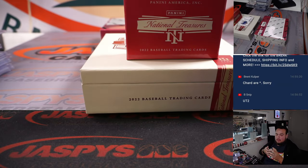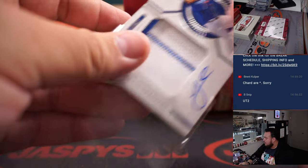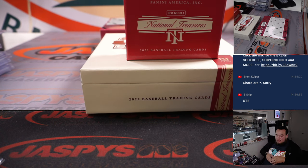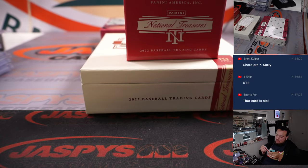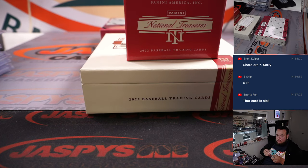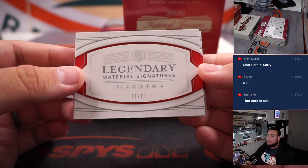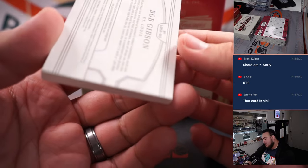Look at that patch. Jeff McNeil for the Mets — pinstripe autograph. Michael Lorenzen for the Angels — Angels is FT Flippo with that one. And the last one here is a booklet — Bob Gibson for the St. Louis Cardinals. Nice little cut auto there too. Gibby is the nickname, 1 out of 10. St. Louis, that is going to Ed.